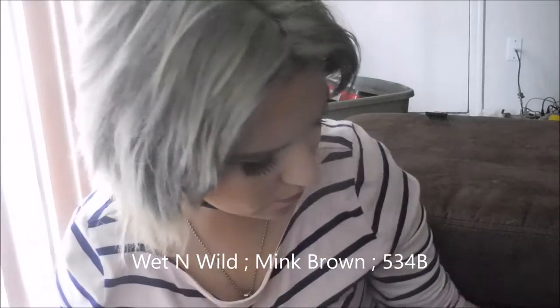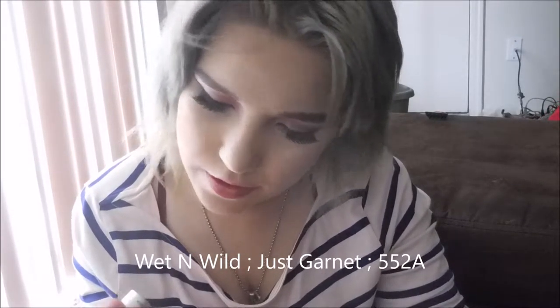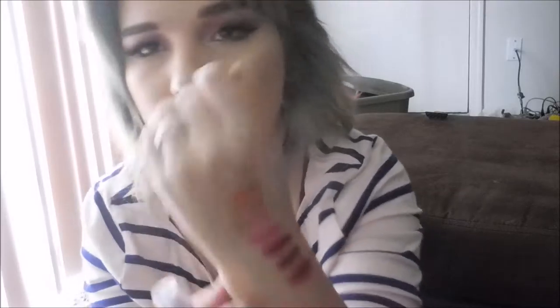That's Mink Brown. And then this is the last of the $1 ones. This one is one of their older ones — the packaging is different. This one is just Garnet, 552A. It's a garnet color.